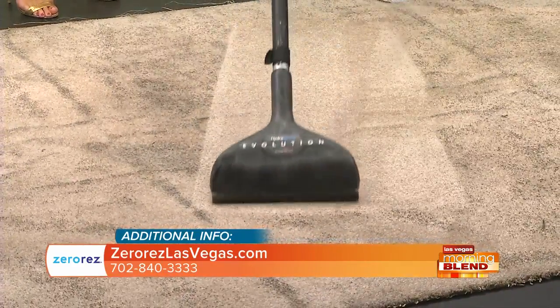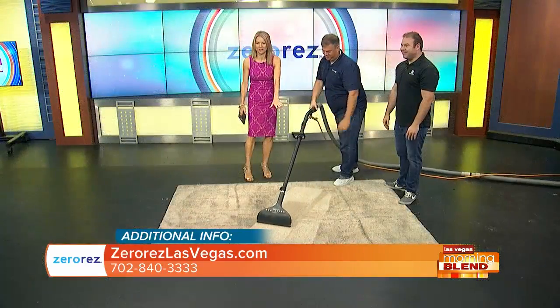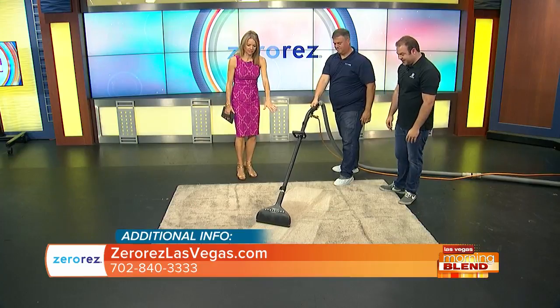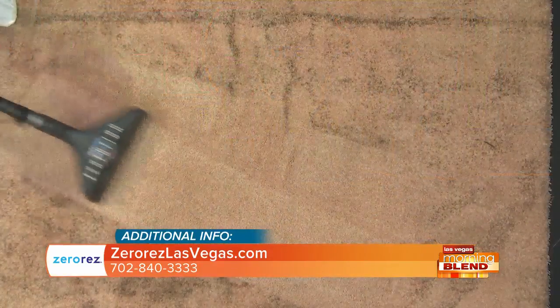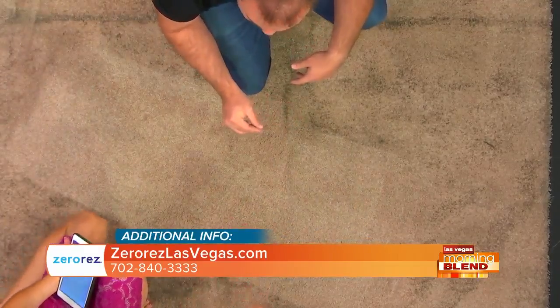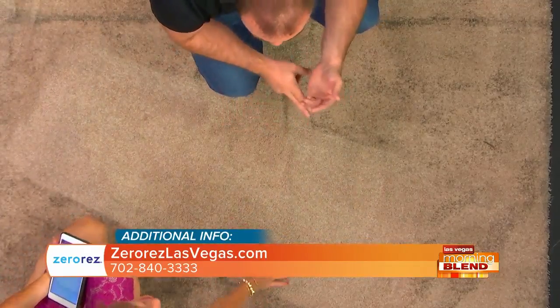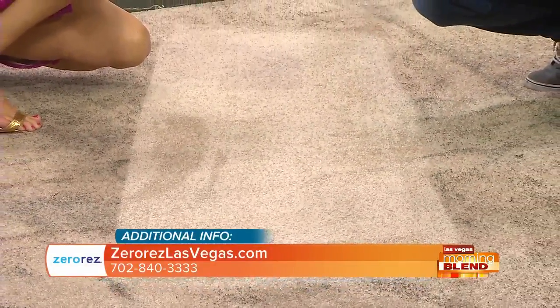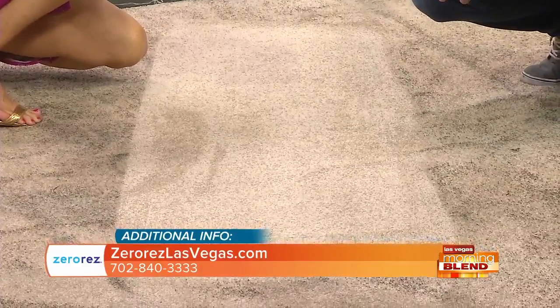Isn't it so fulfilling to see that clean area of the carpet? I want to sit here and just watch you clean the whole thing. This is good — it works and it's relaxing. My favorite part is that with our process, it's nearly dry. There's going to be a few hours of dry time, but we're not soaking the backing of the carpet — we're just cleaning the fibers. It's soft to the touch. How it feels right now is how it's going to feel after it dries.